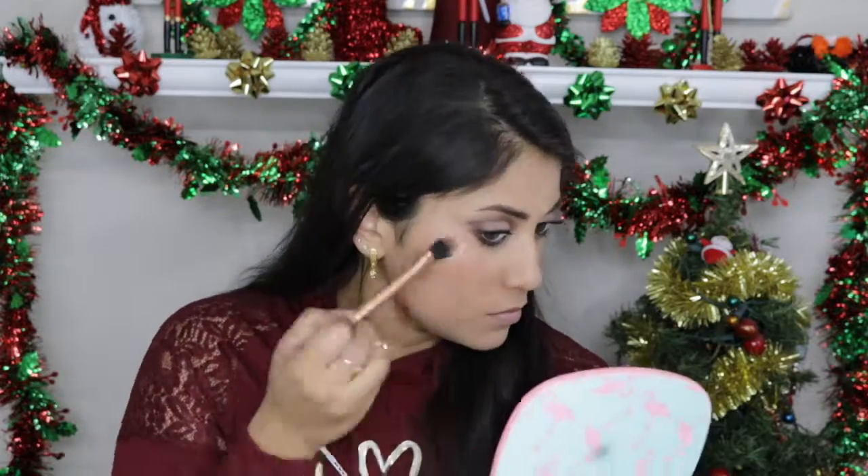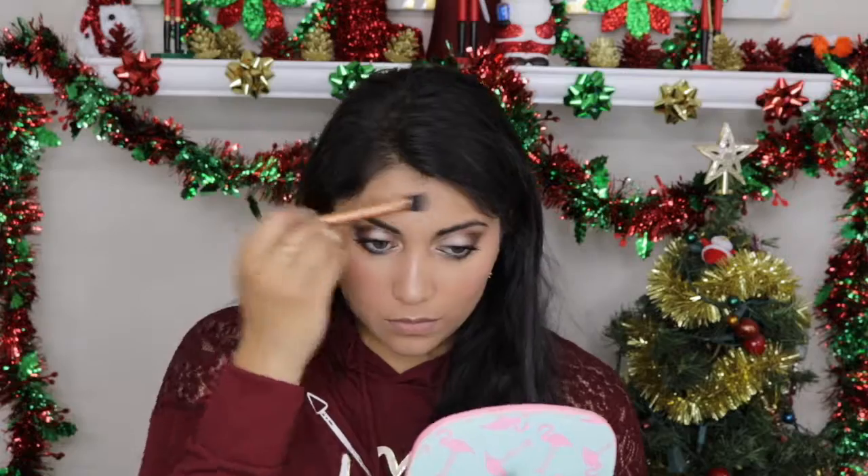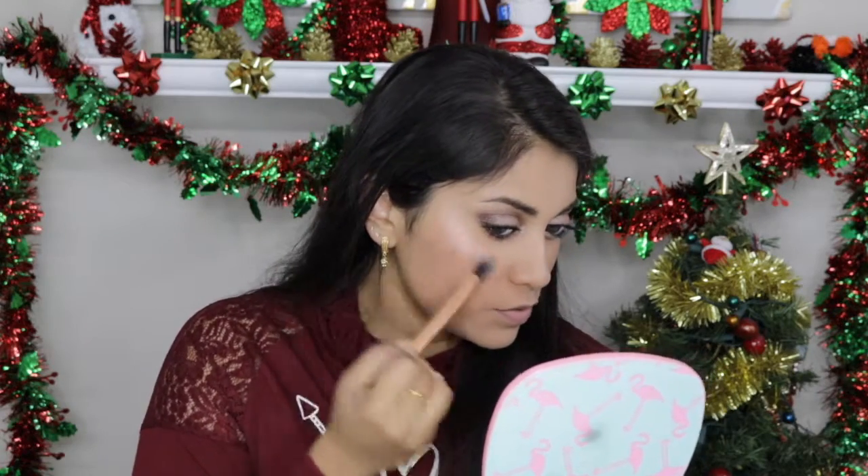I'm going to use the light champagne eyeshadow as a highlight and see how it looks — I'm curious. I actually really like this. It's a really pretty color.